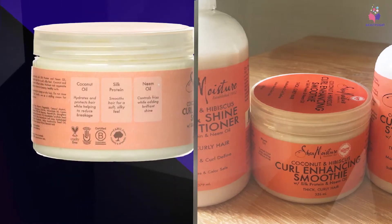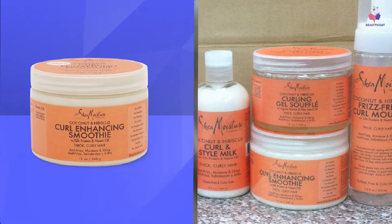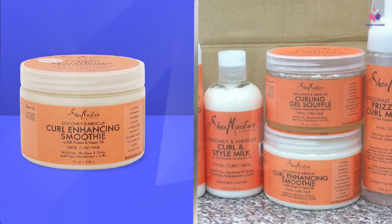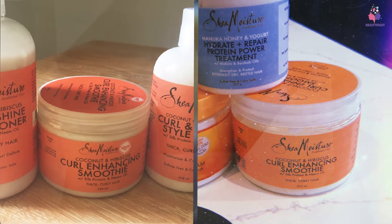Hibiscus flower extract promotes hair growth, conditions against frizz, dryness, and breakage. Organic shea butter and mango seed butter are rich in fatty acids that offer a protective barrier to lock in hair moisture and improve overall hair condition.